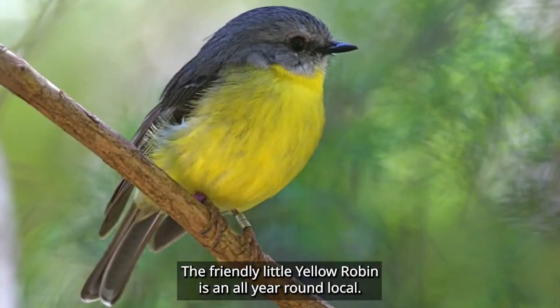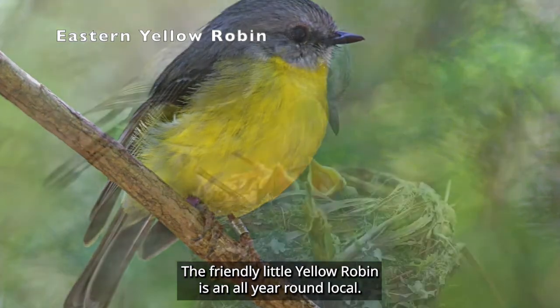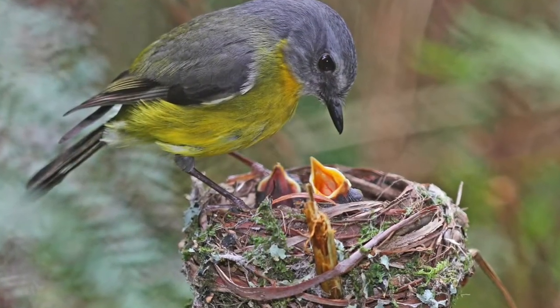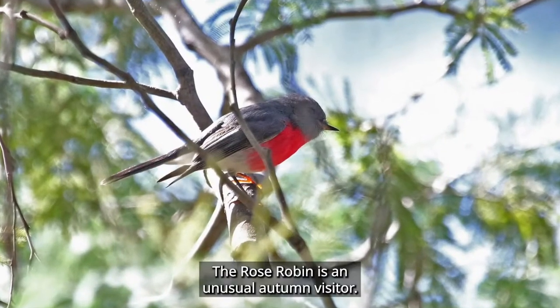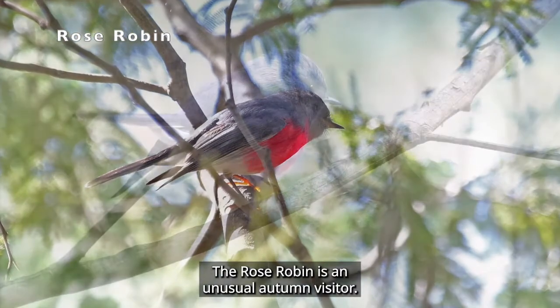The friendly little yellow robin is an all-year-round local. The rose robin is an unusual autumn visitor.